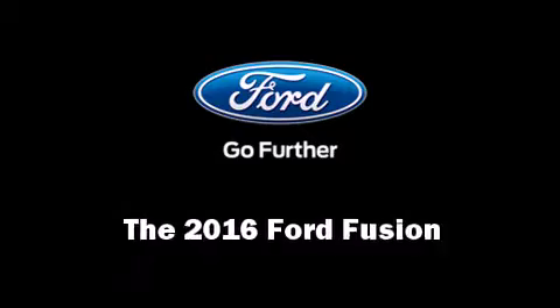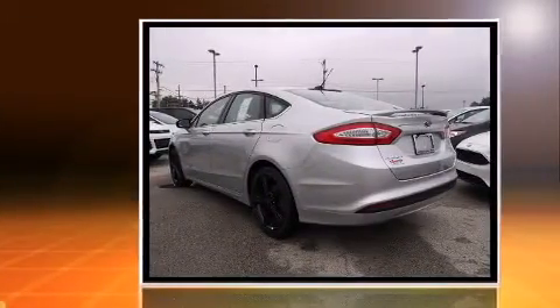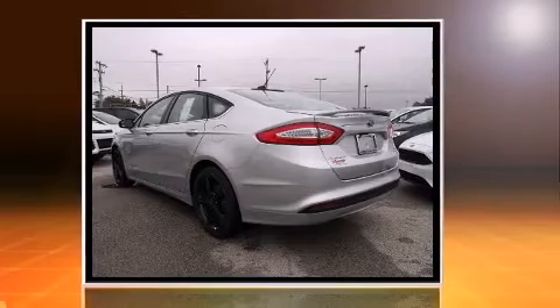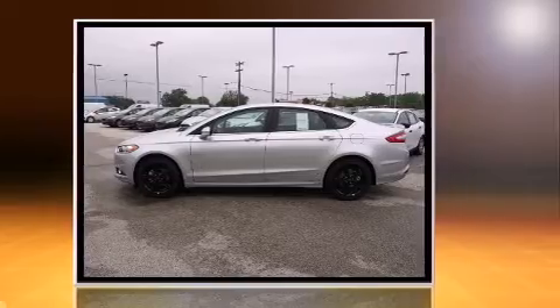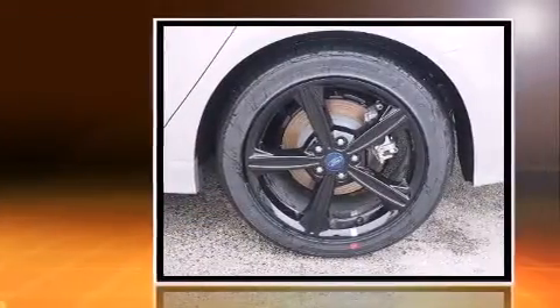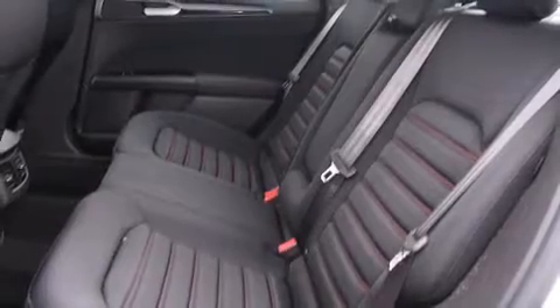The 2016 Ford Fusion features a front-wheel drive platform, an automatic transmission, and an efficient four-cylinder engine. A turbocharger is also included as an economical means of increasing performance. Ford prioritized practicality, efficiency, and style by including a tachometer.